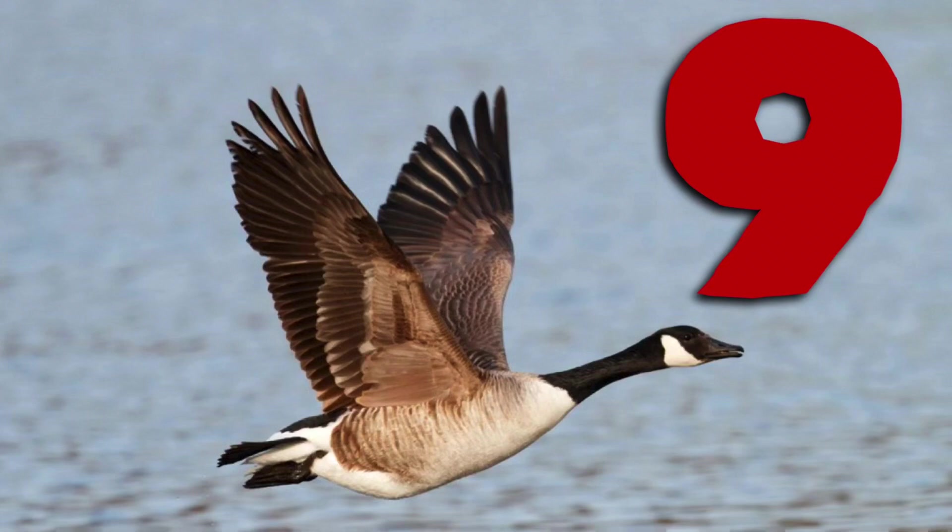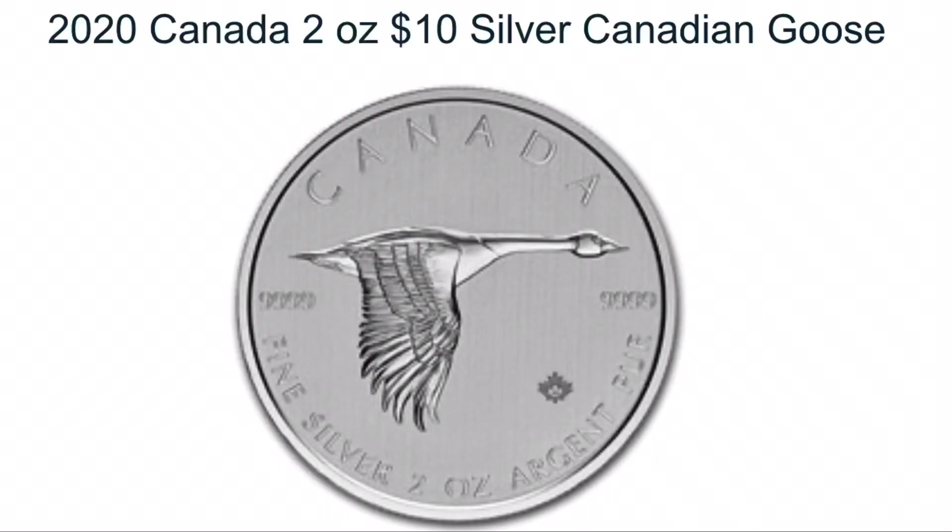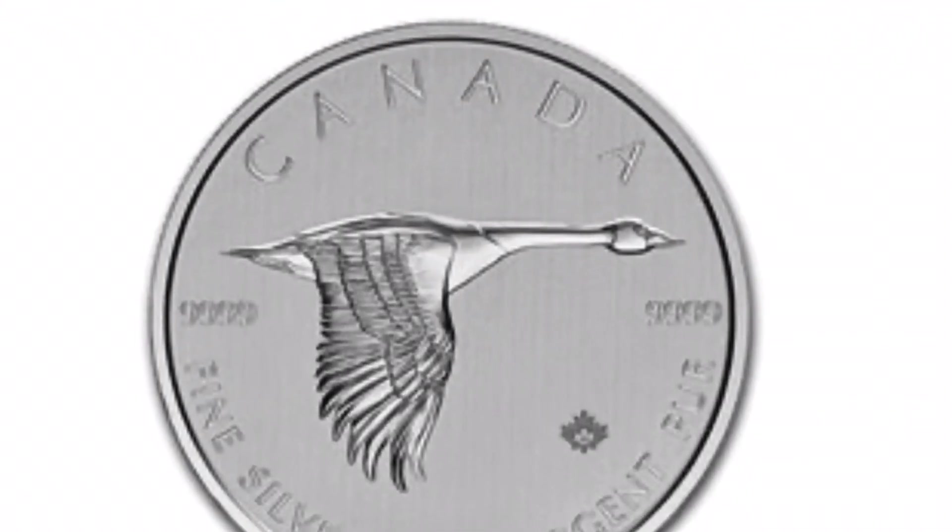Number 9: The Canadian Goose is an iconic figure in Canadian coinage, and they brought it back in 2020 on this four-nines fine coin. It is exquisite. I love the frosted field and the highly polished goose, and the fact that it's on a two-ounce coin makes it that much more attractive.